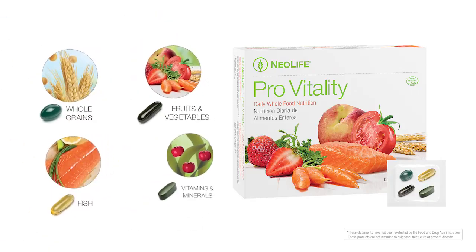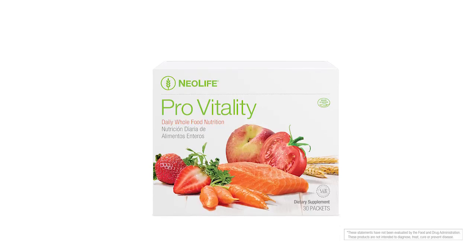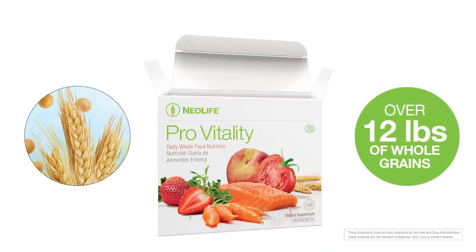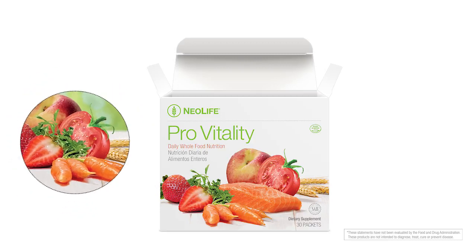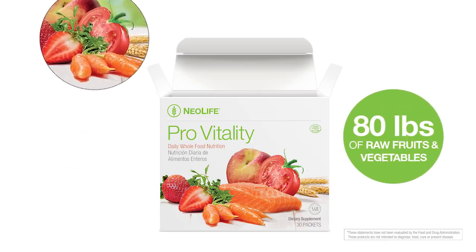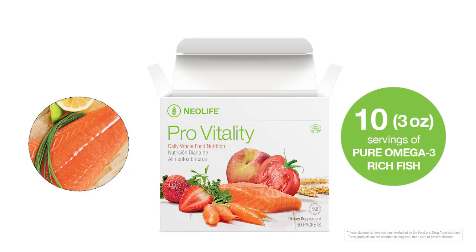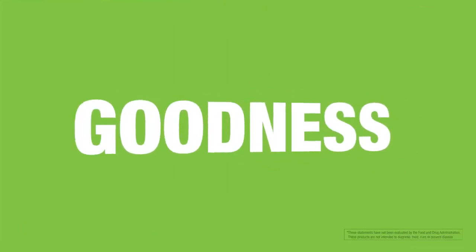These four supplements are key for the cellular health of every human body. Each box of ProVitality contains the essential phytolipids and phytosterols equivalent to over 12 pounds of whole grains with less gluten than a bowl of gluten-free cereal, the carotenoid equivalent of 80 pounds of raw fruits and vegetables, 10 three-ounce servings of pure omega-3 rich fish, and a full spectrum of essential vitamins and minerals. Now that's some power-packed goodness!